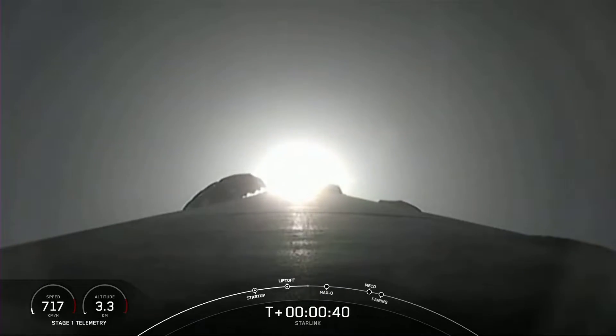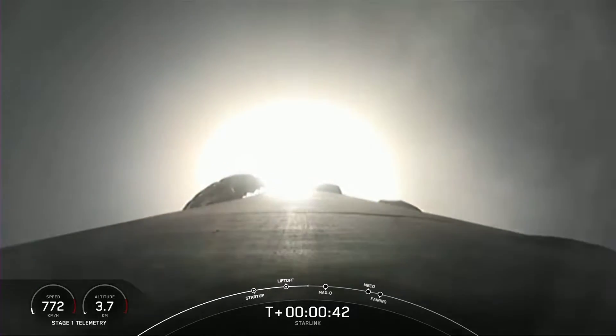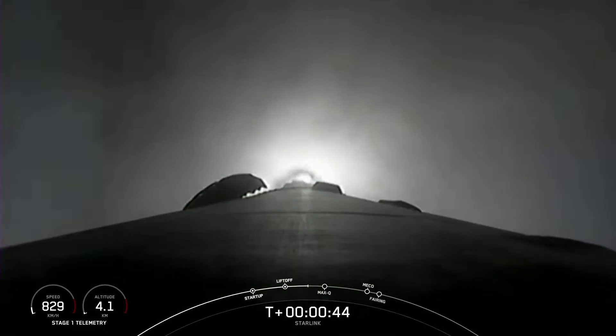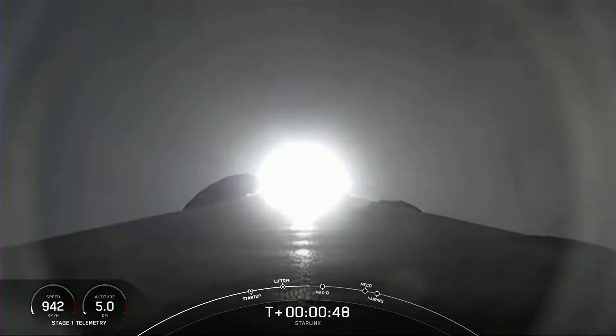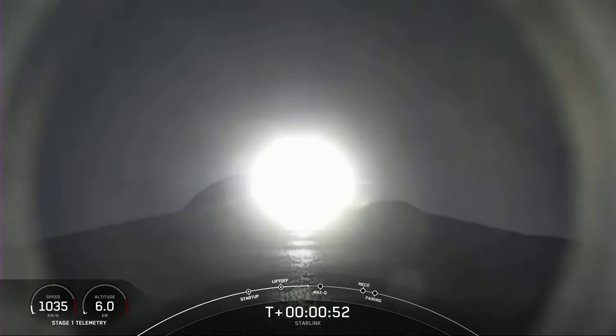At liftoff, gravity is pulling straight down on the rocket. As we ascend, we'll tilt the engines — the technical term is gimbling — and that turns the rocket horizontally. We're still going up, but now we're also heading horizontally away from the launch pad. It's what we call a gravity turn. Moments ago, we throttled the engines down in preparation for Max-Q. We're in the throttle bucket.